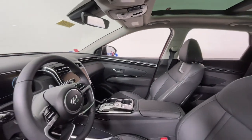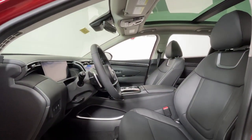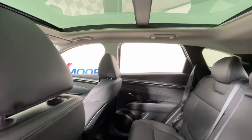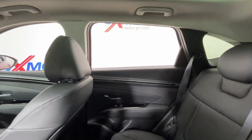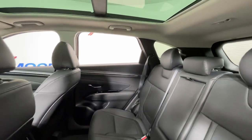The following are some of this vehicle's highlighted options: navigation system, power liftgate, electronic stability control, seat memory, trip computer, bucket seats, wheel locks, power windows, four-wheel disc brakes, and power steering.